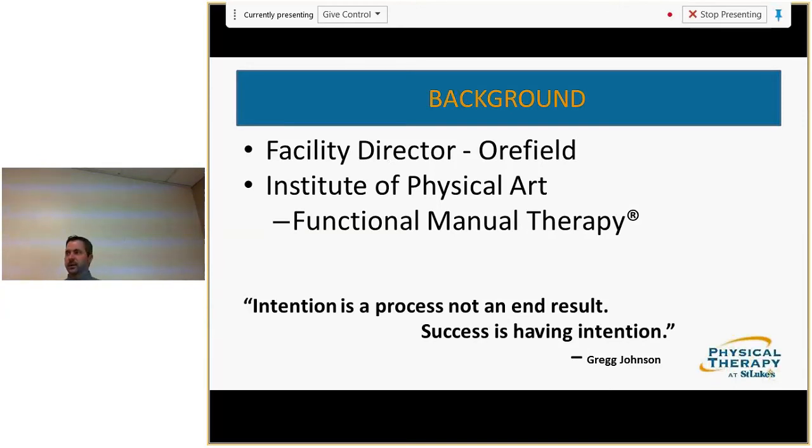Greg Johnson is the founder of the Institute of Physical Art, and this is a quote he states: 'Intention is a process, not the end result. Success is having intention.' With our patients we have little control over outcomes because a lot of the time it's what we teach them outside of when they're with us. Failure is a good thing — it pushes you to broaden your horizons. I've had numerous headache and migraine patients in the past where I couldn't fix them, and through failure you look harder at the underlying causes.